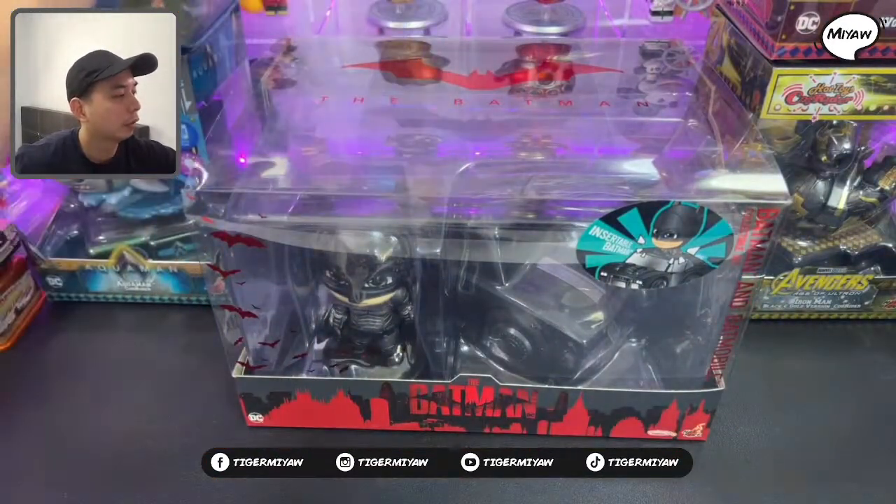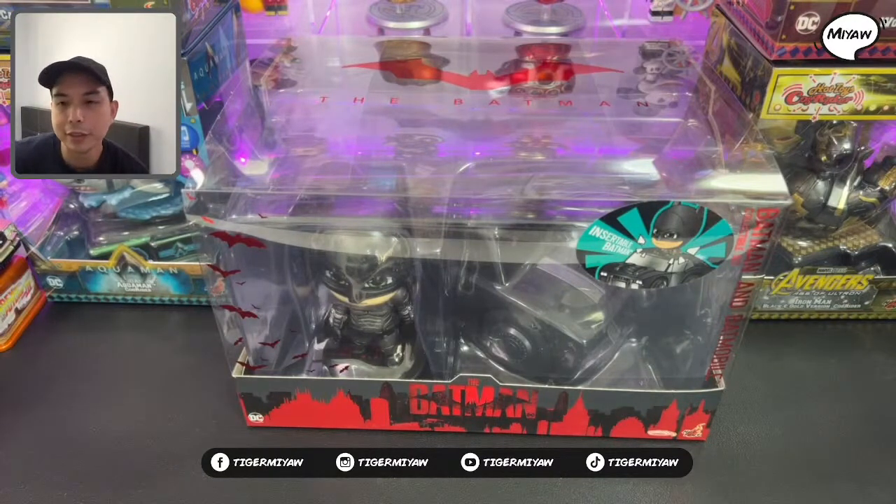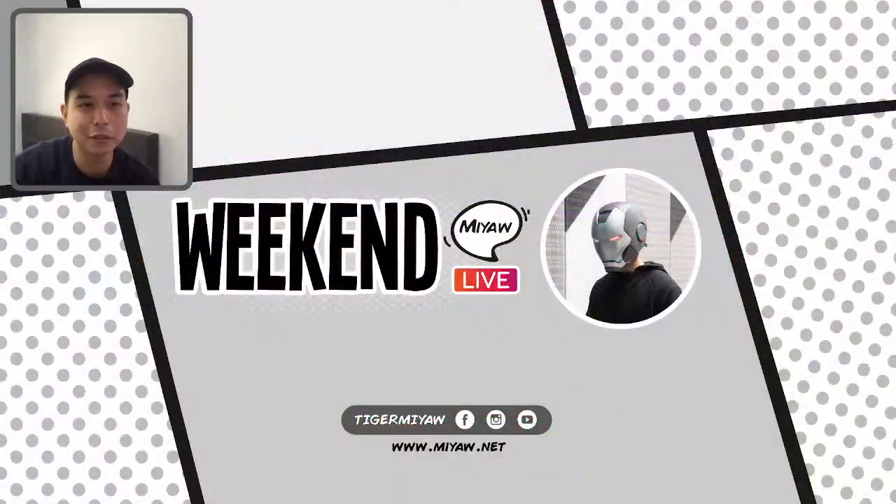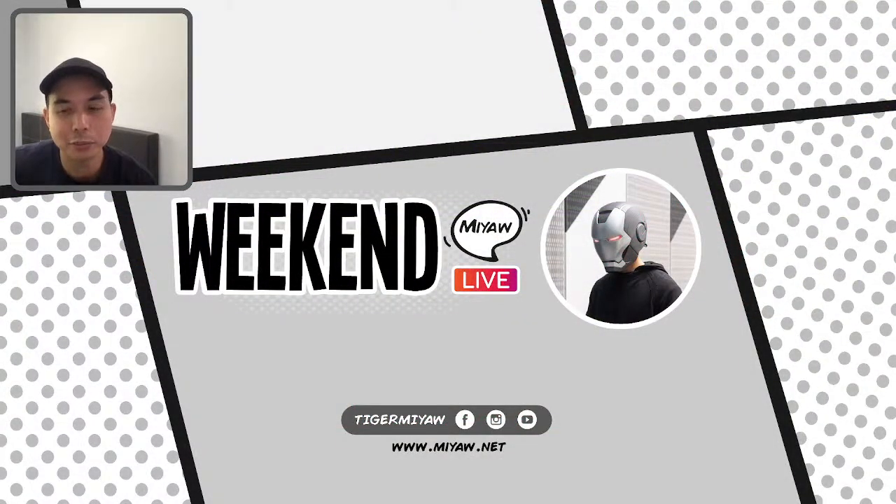That's what we have for today's unboxing video and for our Weekend Meow Live. I hope you enjoy the video premiere. And again, if you haven't subscribed to my YouTube channel, do subscribe. You can also follow me on my other social media accounts — I have Instagram and Facebook. And I think that's gonna be all for today. Thank you for tuning in to Weekend Meow Live.